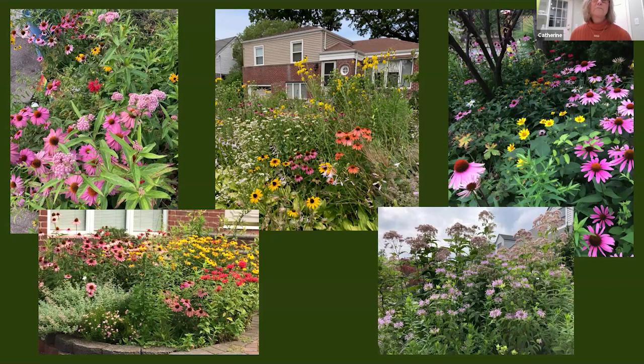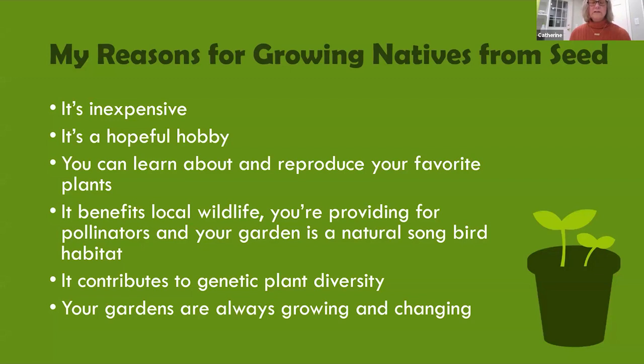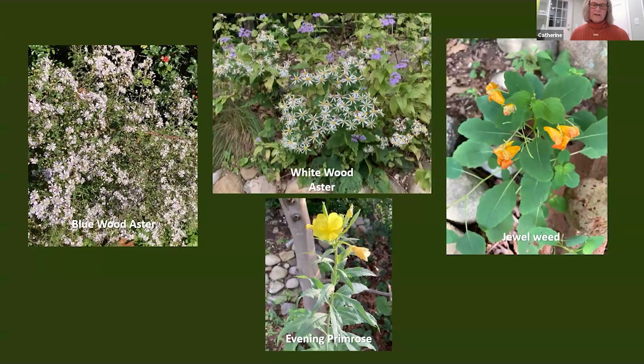Here are my reasons that I love to grow native plants from seed. It's inexpensive — you can grow dozens of plants from a packet of seeds or a handful of collected seeds. It's a hopeful hobby; you can create new life in your garden and reproduce your favorite plants in abundance. It benefits local wildlife by providing for pollinators, and your garden becomes a natural songbird feeder and nesting place. It contributes to genetic plant diversity. And your gardens are always growing and changing. I've also been working to remove invasive plants such as rose of sharon, wisteria, multi-floral rose, and lots of English ivy.